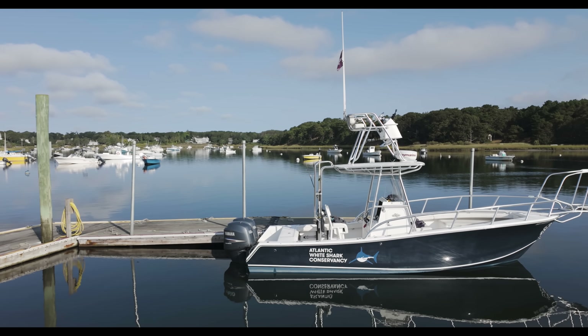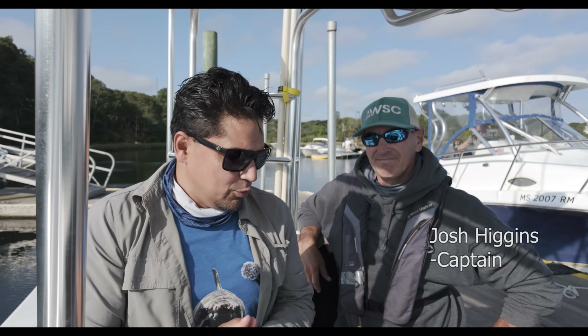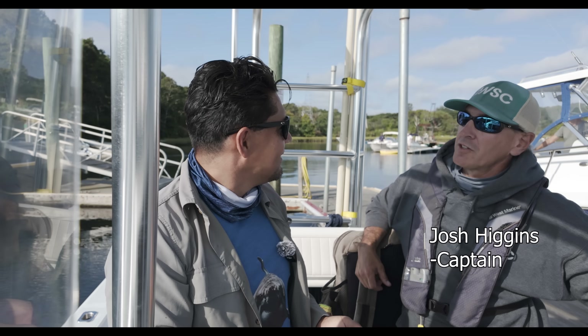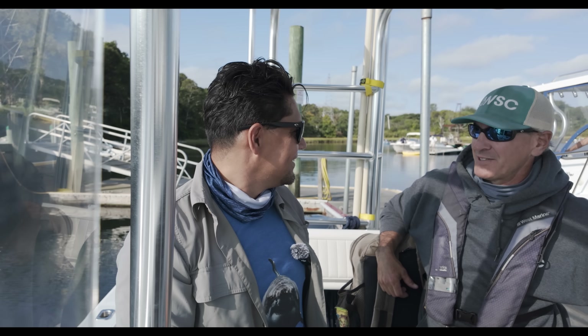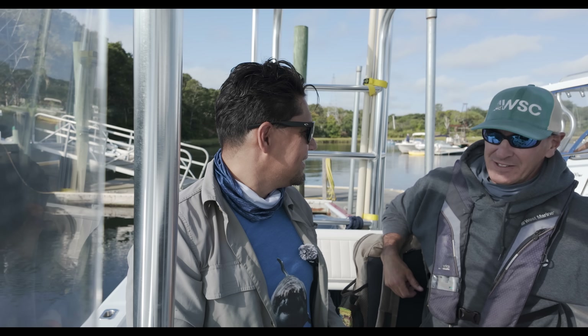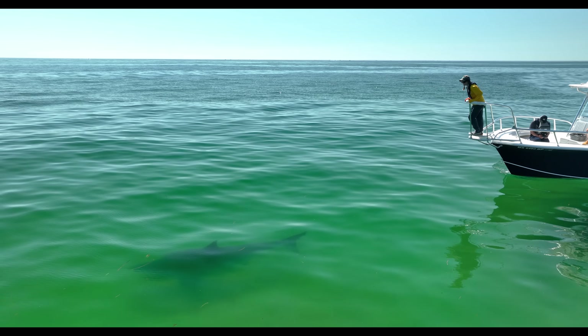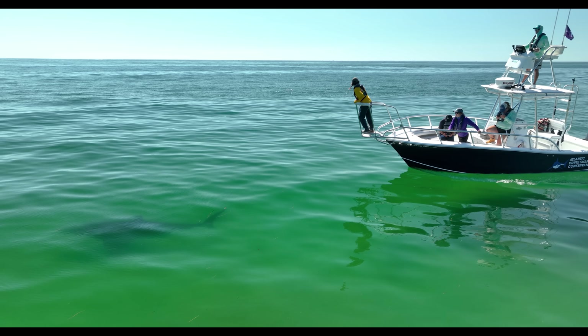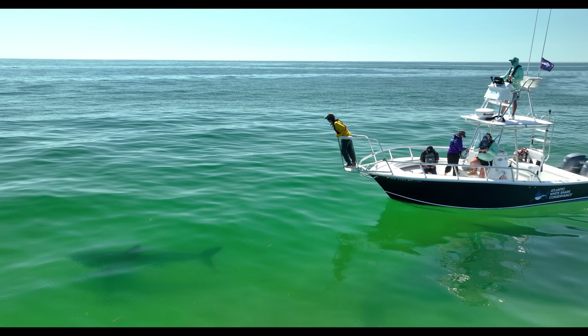We are headed out on to the Cape with the Atlantic White Shark Conservancy today. This is a beautiful boat. I've got Captain Josh with me today. The research vessel is called the Dark Star — it was donated to the Conservancy and they kept the name true to the donor. This is the iconic boat on the Cape: if you see this dark hull with the Atlantic White Shark Conservancy's logo, you know there's a shark nearby.